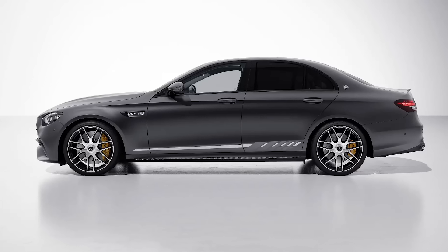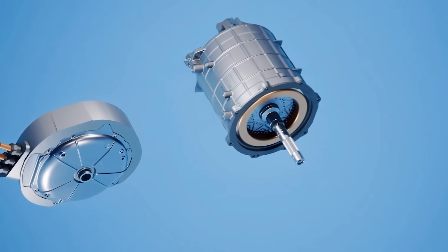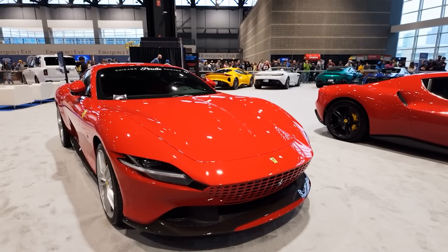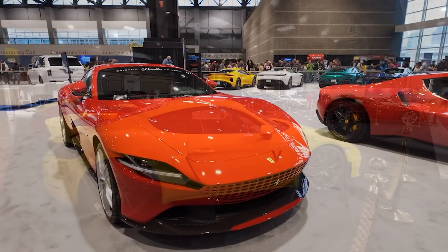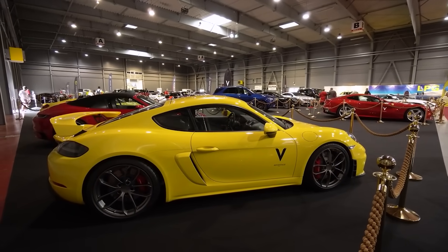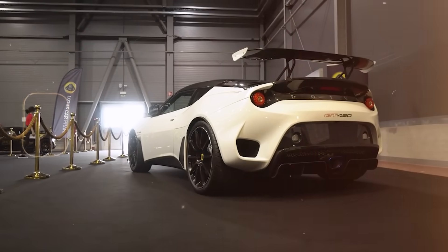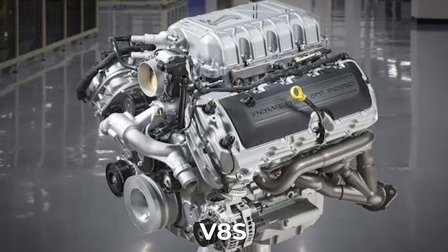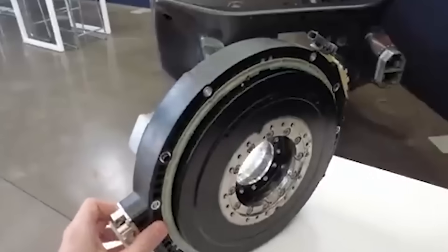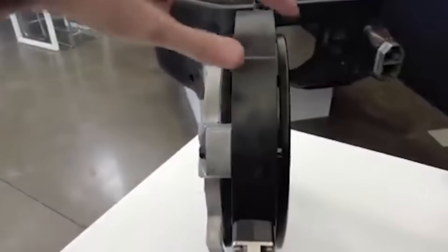Mercedes-Benz has already begun integrating axial flux concepts into its AMG performance division, where engineers are designing compact electric drivetrains capable of extreme acceleration and precise torque vectoring. Future AMG models could feature dual or quad-motor setups based entirely on YASA's architecture, where electric performance would far surpass current combustion engine sports cars. For many traditional car enthusiasts, this marks a bittersweet turning point, as the roar of V8s and the mechanical thrill of combustion have long defined automotive passion.